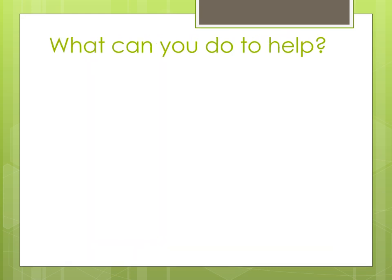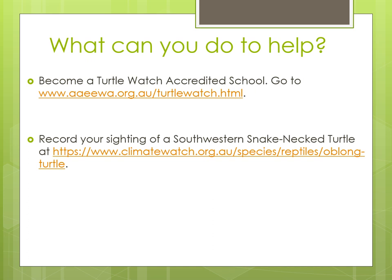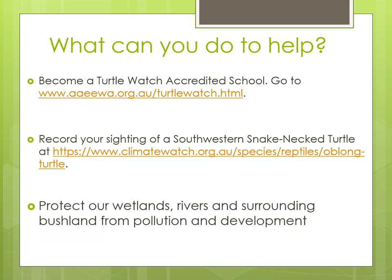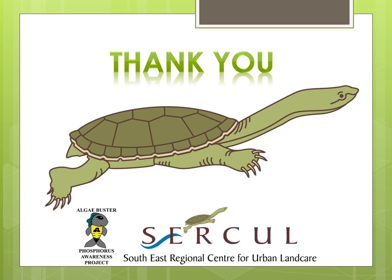To help protect the South Western Snake Neck Turtles there are a couple of things you can do. Your school can become a Turtle Watch accredited school by going to the AEWA website. If you see a turtle while you're out and about you can go to the Climate Watch website and record where and when you saw it — this will help scientists and people who are looking after the turtles know more about them. But the main thing we can all do is to protect our wetlands, rivers and the surrounding bushland from pollution and development. The South Western Snake Neck Turtles and all of us here at the Phosphorus Awareness Project at CIRCLE would like to thank you for listening.